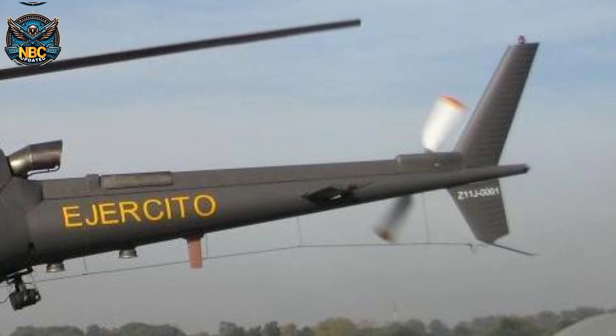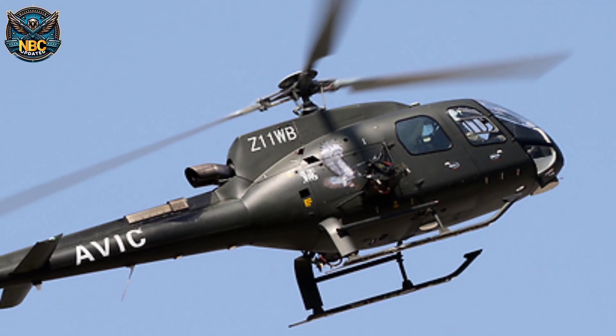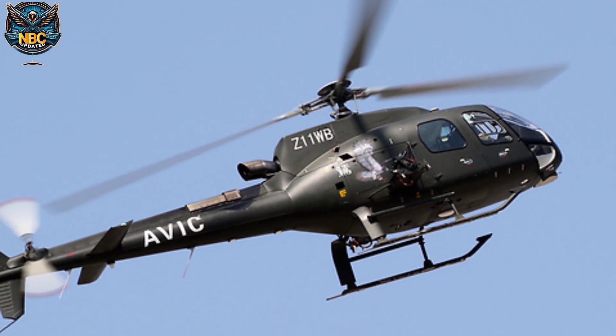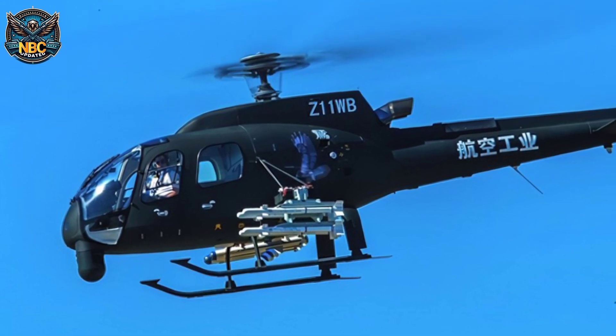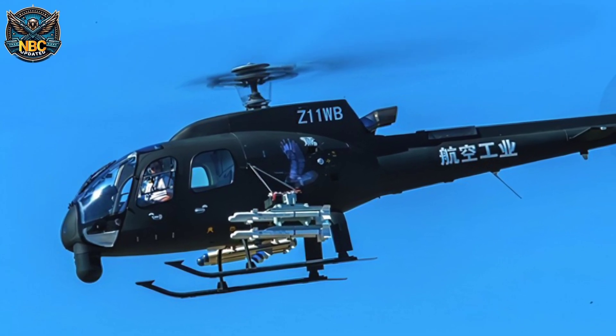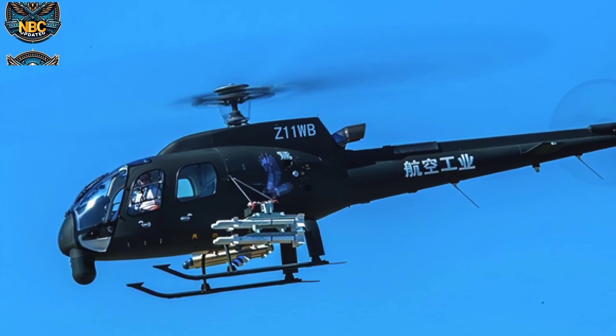The Z-11WB has some changes from the original Z-11, but retains the same dimensions and weight. It is 13 meters long, 11.24 meters in fuselage length, 1.8 meters in fuselage width, and 3.1 meters in height. The rotor diameter is 10.6 meters, and the maximum takeoff weight is about 2.2 tons.